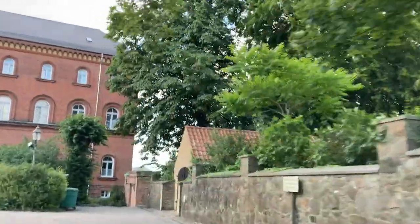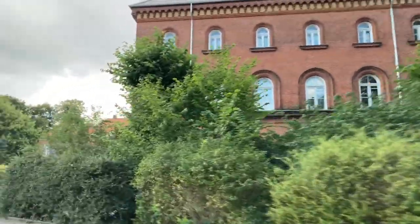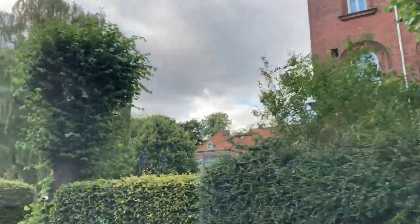Okay, this is the courthouse again, the court building. I'm not actually sure that I'm driving the right way here.